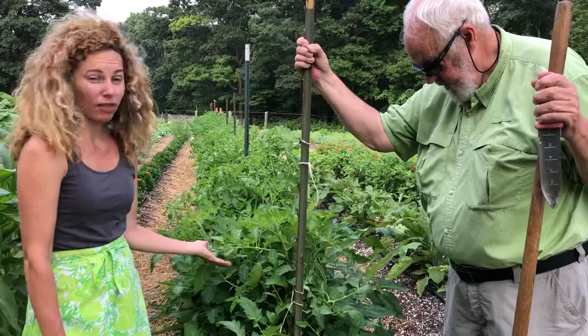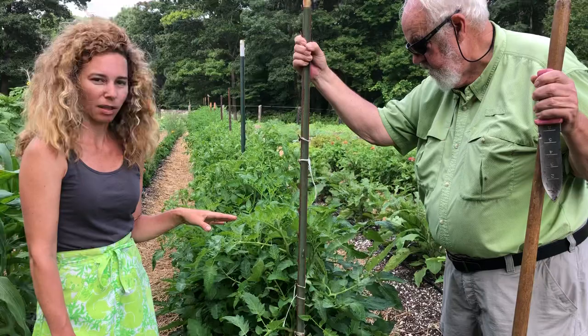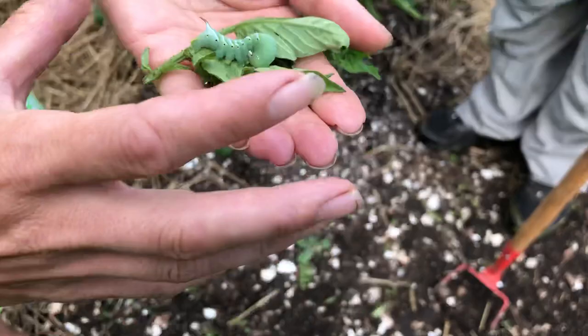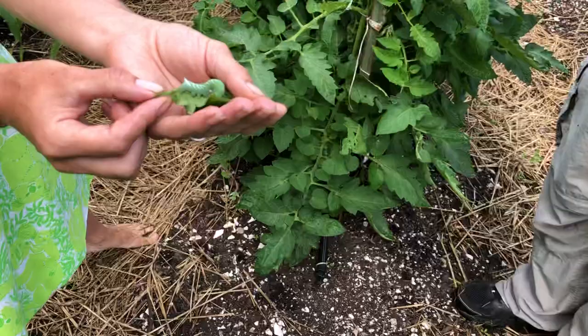Many of you — most of you I assume — have a tomato or two in your garden. And this is when you start seeing the tomato hornworm, which is a hungry little critter that really enjoys tomato plants. I have one here that I wanted to show you. This is a bigger one. It's hard to see because it blends right in. And I've gotten a second sense for finding them, and I'll show you how I do that.